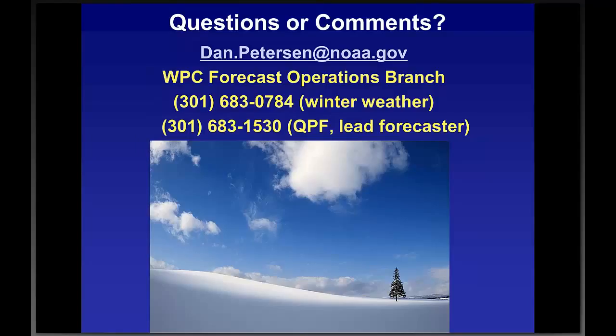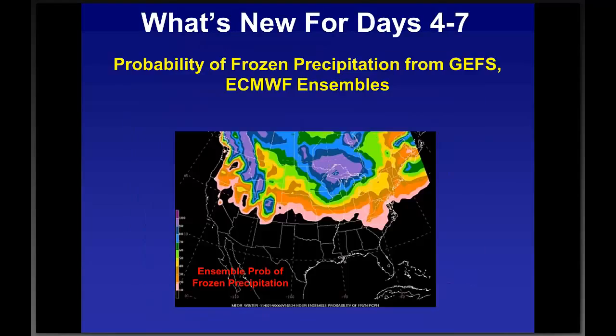Q&A: Daryl Massey from Nashville says hello and has a question regarding the collaboration. He wants to know what shifts WPC works — what hours.